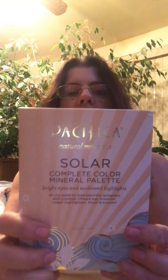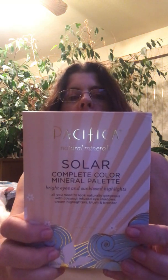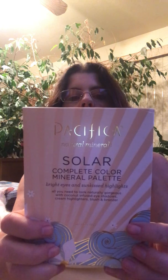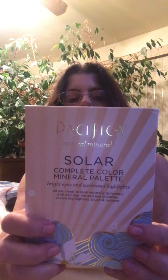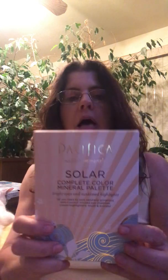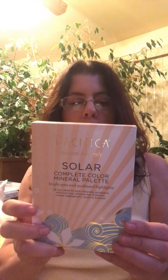Okay, so now on to Marshalls. First thing I got was a Pacifica — 100% vegan, cruelty-free Solar Complete Mineral Palette. It also has a blush, a bronzer, three highlighters, and six eyeshadows. Another all-in-one palette. I'm really drawn to all-in-one palettes, and Pacifica is a great brand.